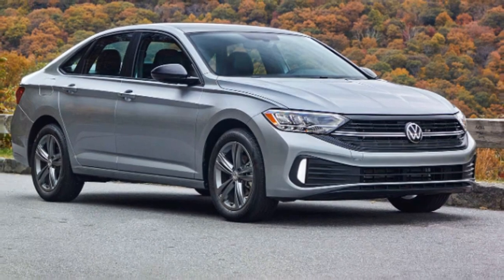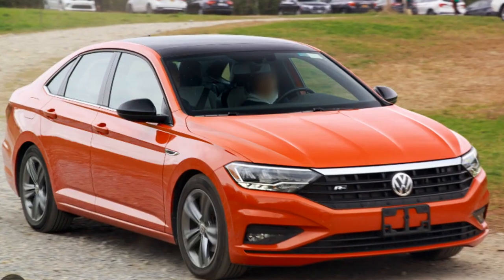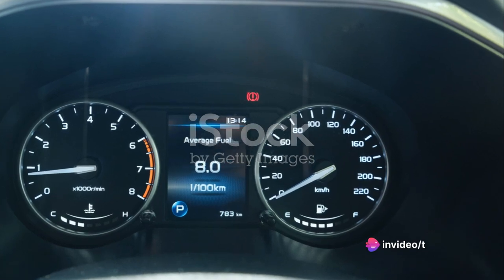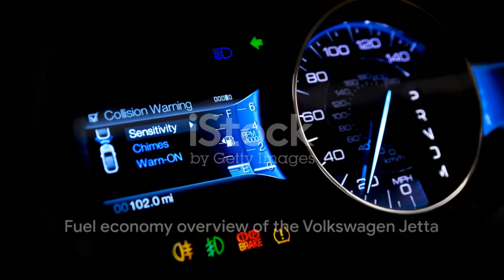That's a level of efficiency that is hard to beat, especially when you consider its zippy performance and spacious interior. When compared to other cars in its class, the Jetta stands tall. It outperforms many of its competitors in the realm of fuel efficiency, offering both a greener and more cost-effective solution for drivers. That's the fuel economy of the Jetta. Let's turn to its performance now.